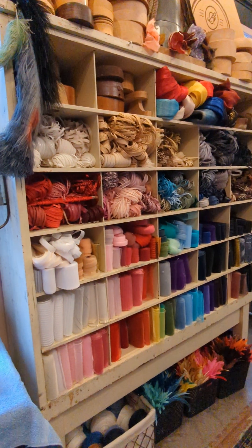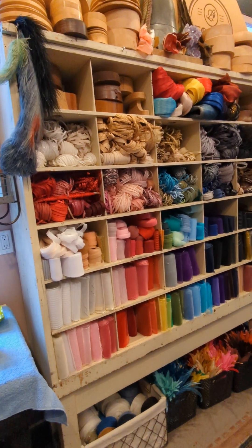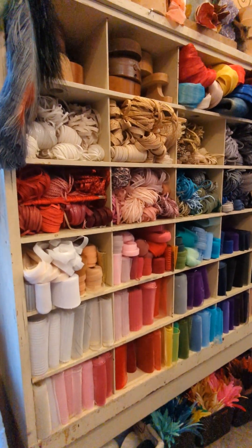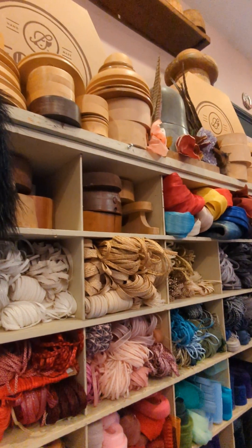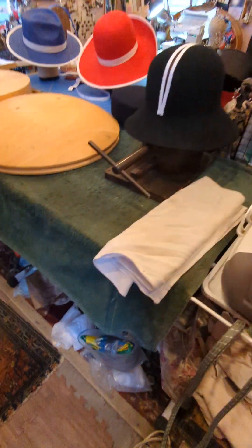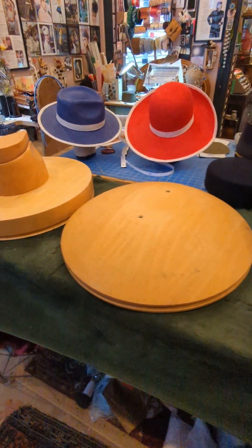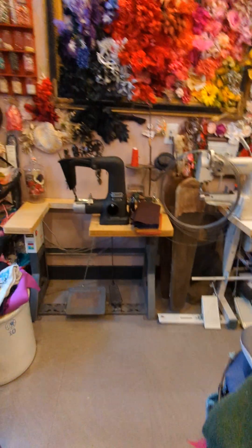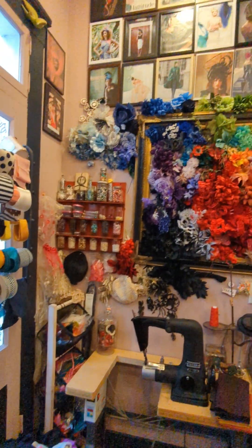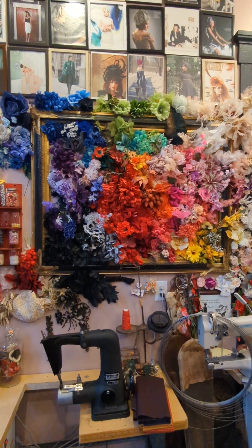I also have this wonderful pigeon hole storage cabinet that holds my horsehair, my braids, more hat blocks, feathers down there, a handy-dandy steam iron, another blocking stage, machines, more ribbons and trims.